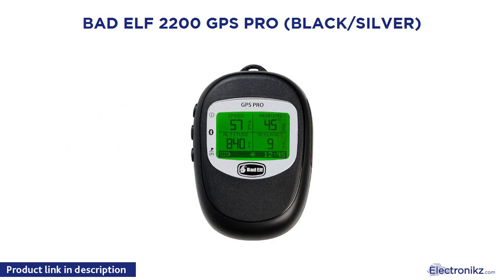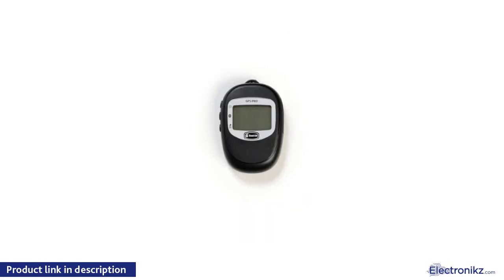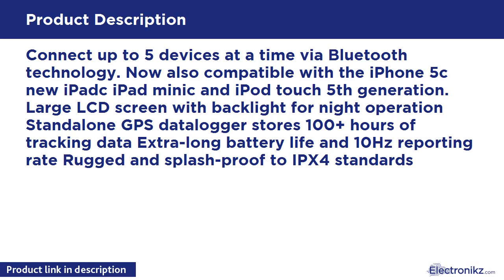Bad Elf 2200 GPS Pro Black/Silver. Connect up to 5 devices at a time via Bluetooth technology. Now also compatible with the iPhone 5c, new iPad, iPad Mini, and iPod Touch 5th generation. Large LCD screen with backlight for night operation. Stand-alone GPS data logger stores 100+ hours of tracking data, extra long battery life, and 10Hz reporting rate. Rugged and splash proof to IPX4 standards.